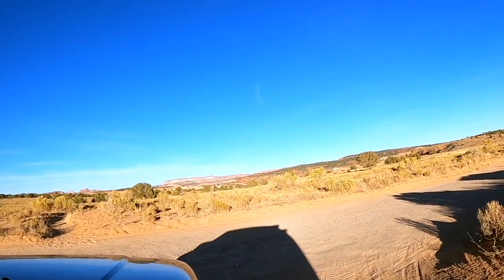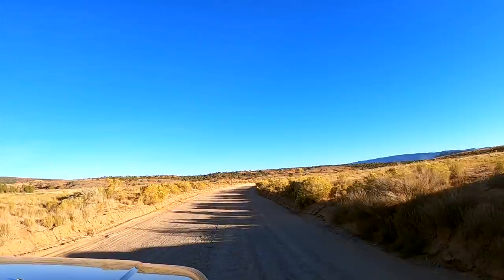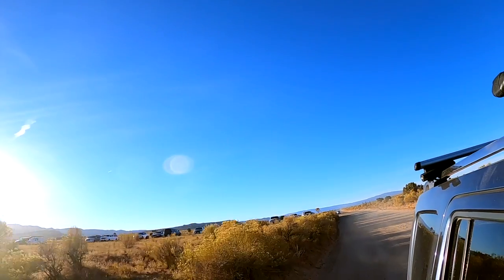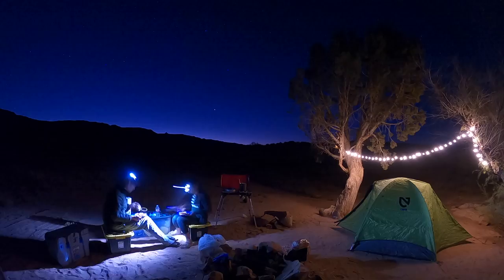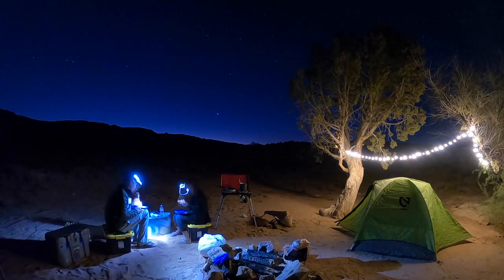We then drove further down the road to find our next campsite and prepare for our overnight hike the next day in Coyote Gulch. Subscribe and hit the notification bell — you won't want to miss it. We'll see you next time.